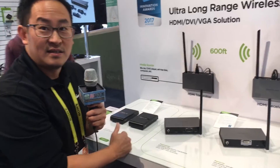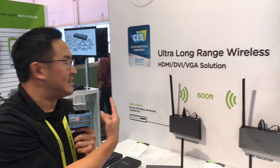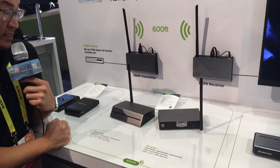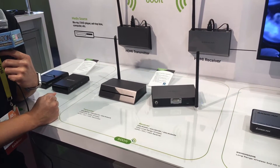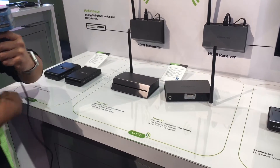That works out to about $500 per pair. And we just received a CES Innovation Award for this particular product. We revamped the tooling to make it look a little more sleek. The best features are that you can mix and match the transmitter and receiver, with a transmission distance of 600 feet.